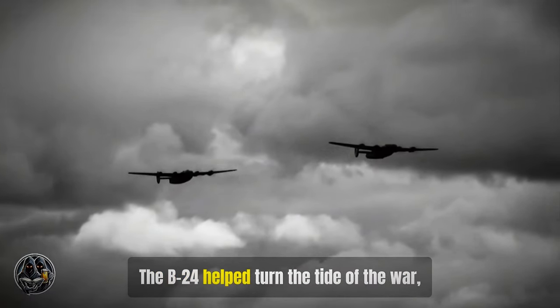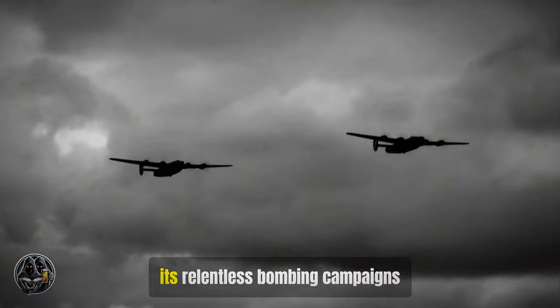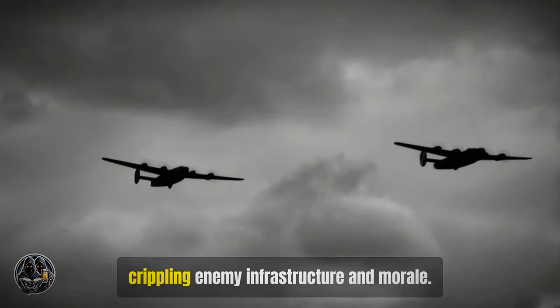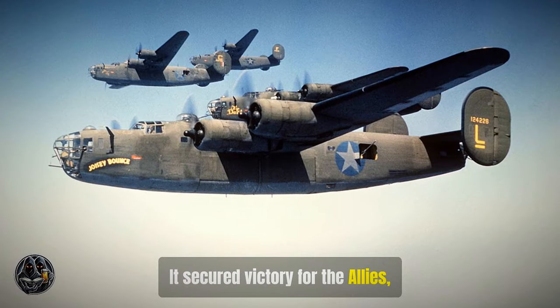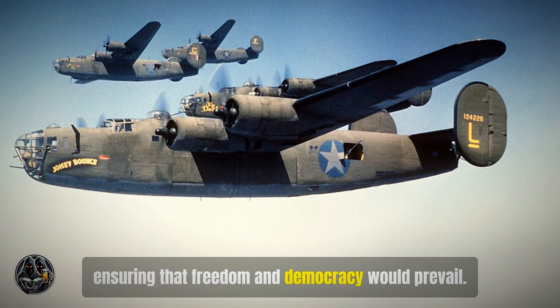The B-24 helped turn the tide of the war, its relentless bombing campaigns crippling enemy infrastructure and morale. It secured victory for the Allies, ensuring that freedom and democracy would prevail.